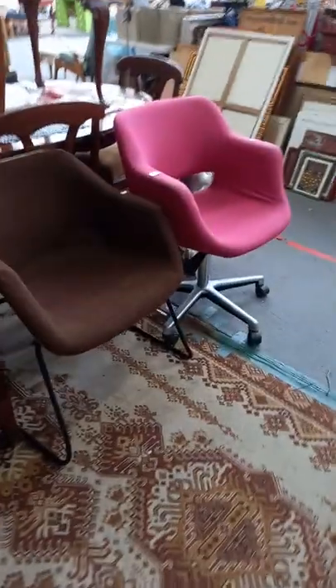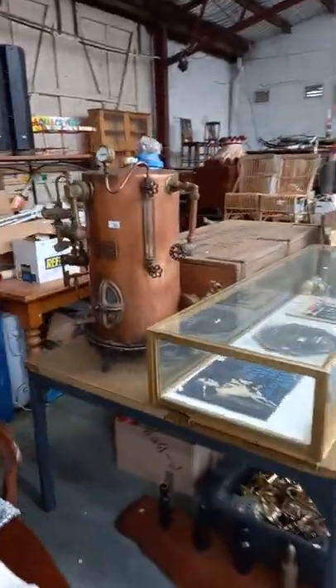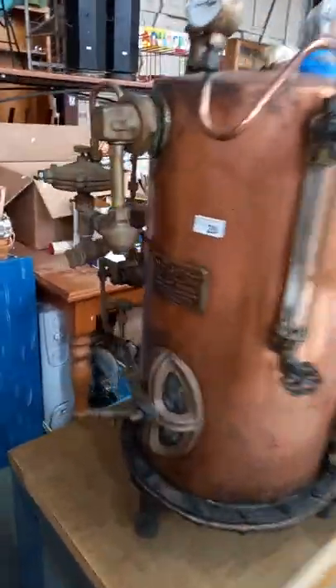What else we got — cool little, I think Robin Day, this little brown chair, we've put it with a nice little sort of pink mid-century designer office chair. There's this thing — this thing looks like it'll take off.